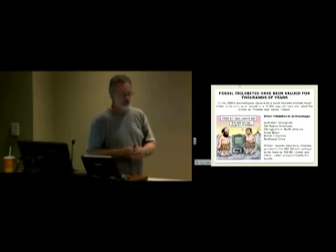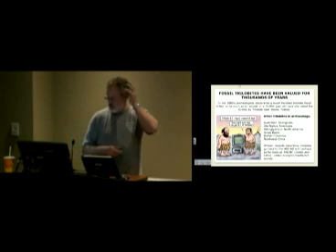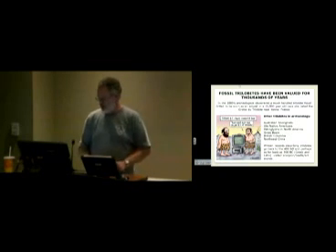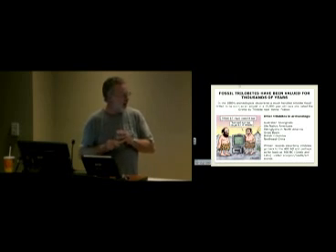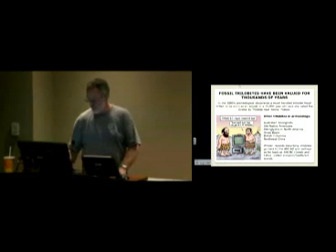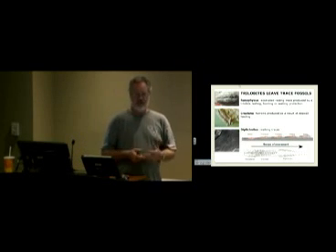Where did trilobites live? Close to shore, slightly deeper water, on reefs, and some in deeper water — they had a whole spread of successful environments. The common thing is they all lived in the oceans; they never made it onto land. The mouth of a trilobite is underneath the head, sucking up from below. There is a suggestion of carnivory for some species, but there's not a solid record of that at this point.